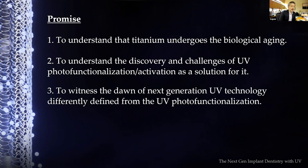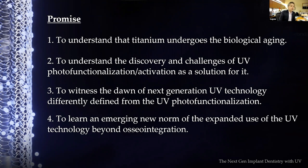Chapter three covers the new dawn of next-generation UV technology, which will be defined differently from existing UV photo functionalization. Science started 10 years ago, so I'll give you the history of UV photo functionalization and then the new generation. Chapter four will cover the emerging new norm of using UV technology for expanded use beyond osseointegration.